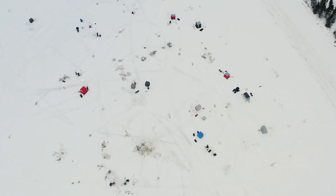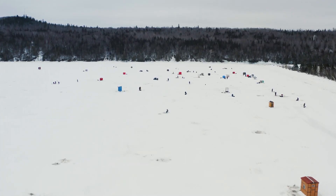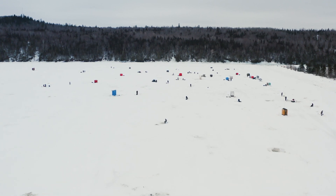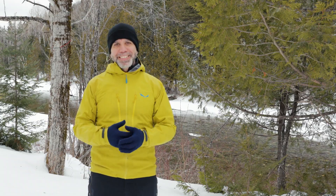C'est surtout la Mecque de la pêche blanche. On retrouve ici des endroits où on peut voir des dizaines de cabanes à pêche. Des gens viennent de Rivière-du-Loup, Rimouski et Matane pour venir taquiner les perlans à marée haute et à marée basse.